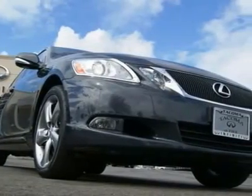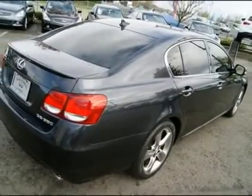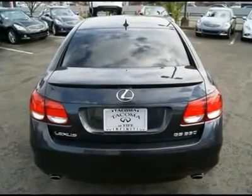Other features include Bluetooth, smart key with push button start, heated and cooled seats, wood grain, side and curtain airbags, leather, stability and traction control, and much more.